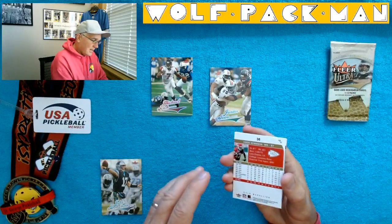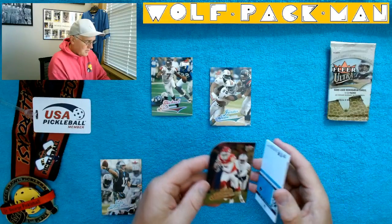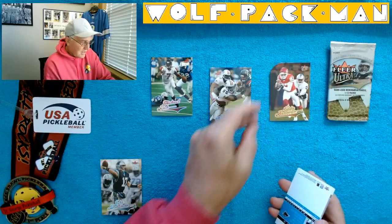Here's a die cut — Eddie Kennison. Or this is the gold medallion card. Sorry — gold medallion and die cut. So that's cool. Eddie Kennison.